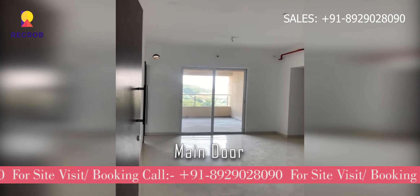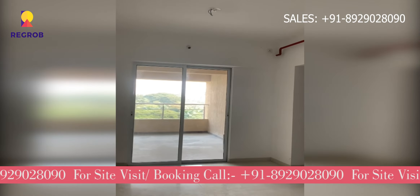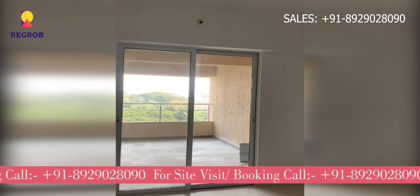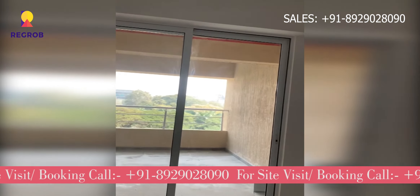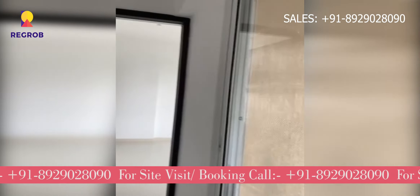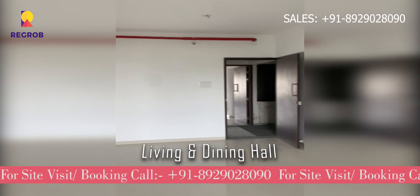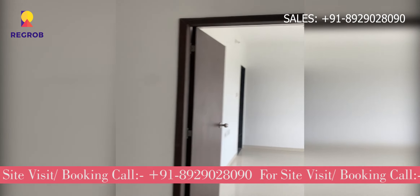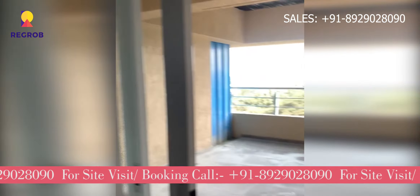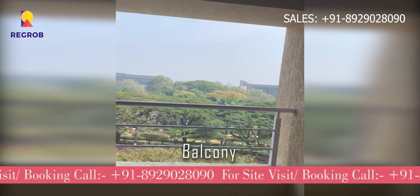Here is the main entrance door. Now we have entered to the living and dining hall area. Here comes the balcony.